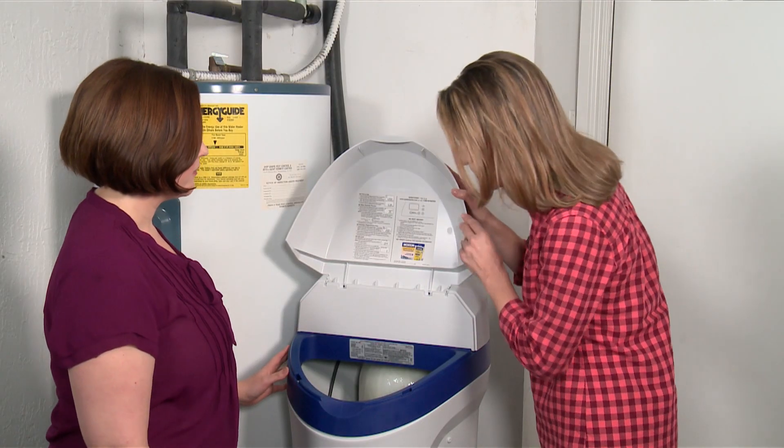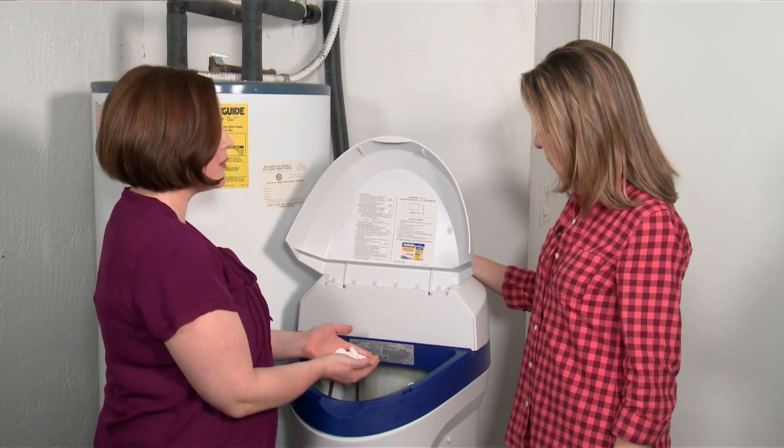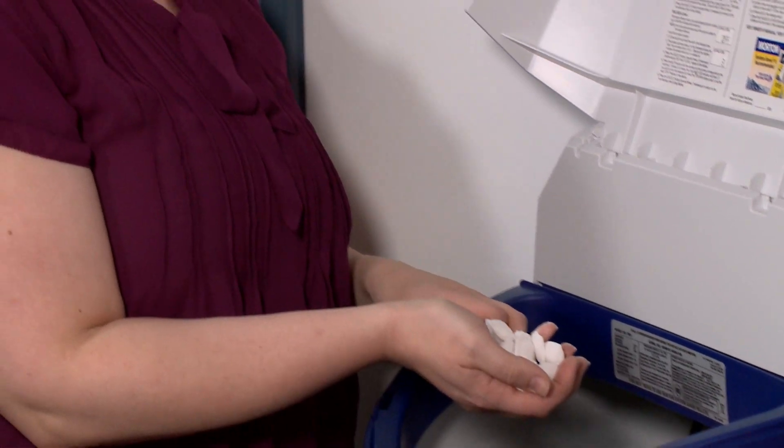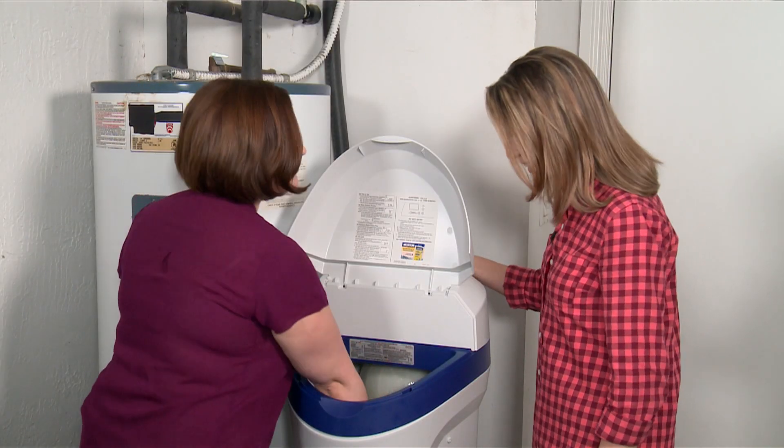These don't look like the salt you're used to — these are salt pellets, not table salt or crystals. These are patented salt pellets and premium salt pellets that work with your softener to make sure it's working efficiently and for as long as possible.